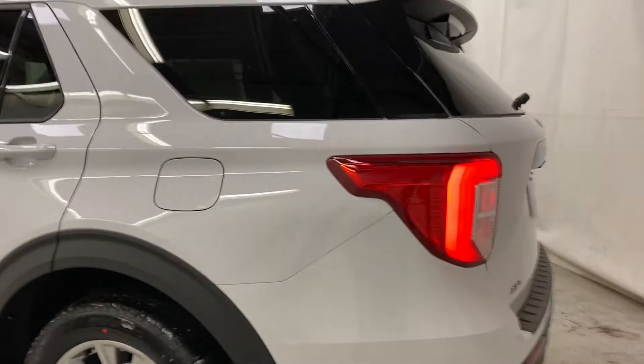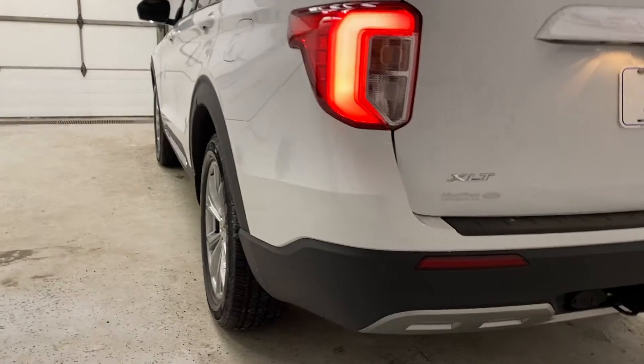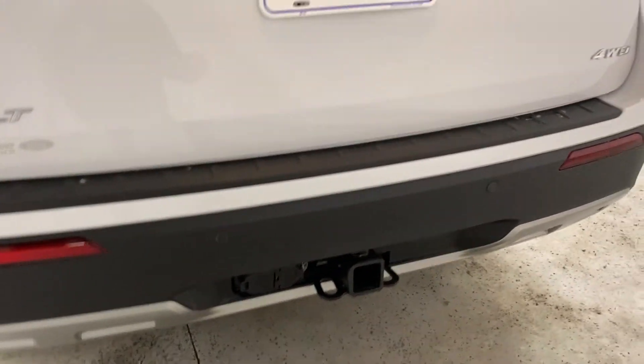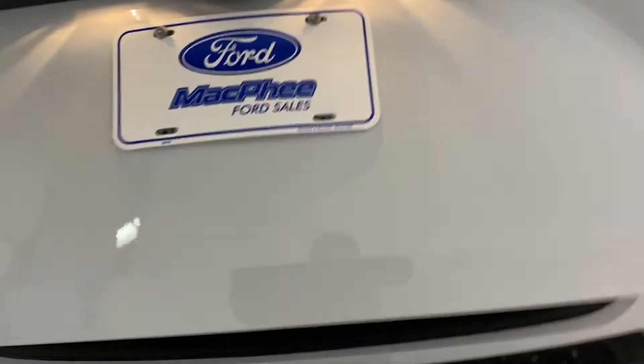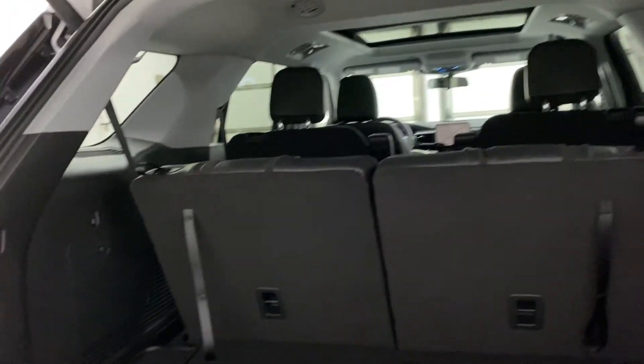Moving to the outside of the Explorer, you have privacy glass around the rear seating areas, rear park assist along the back bumper, and the trailer hitch is installed and ready to go. The rear view camera is located right above the license plate. To open the trunk you can use the button, the key fob, or the button from the driver's section.